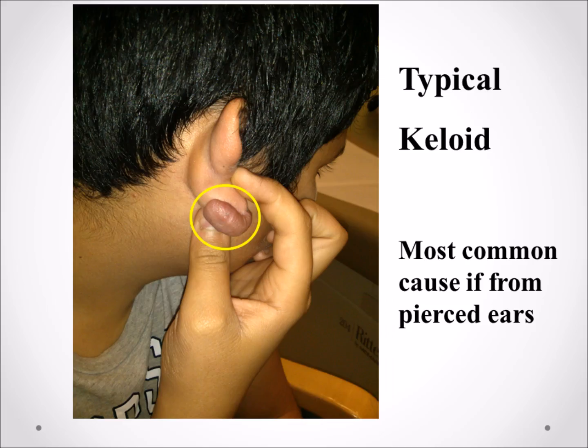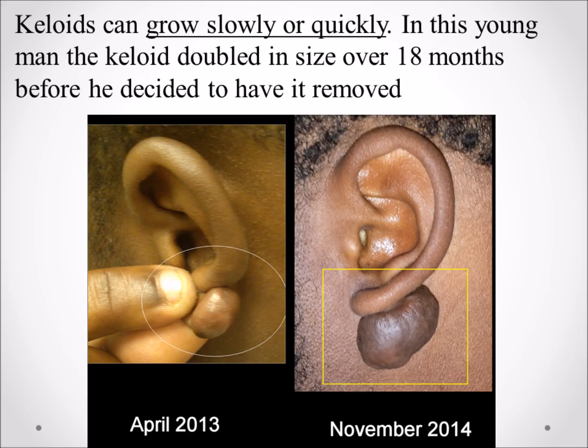A typical keloid is found on the back of the ear after piercing. This is much more common in African Americans. Keloids can grow quickly or slowly — this picture shows a boy where over 18 months the size of the keloid doubled.